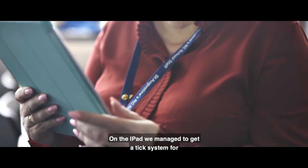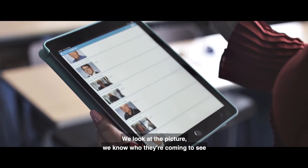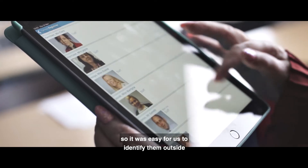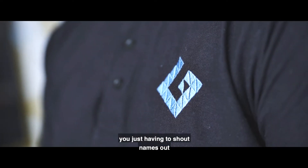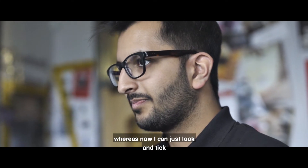On the iPad we managed to get a tick system when there's a fire alarm. We look at the picture — we knew they'd come in — so it was easy for us to identify them outside. Whereas with a paper copy you can't do that, you're just having to shout names out, whereas I can just look and tick.